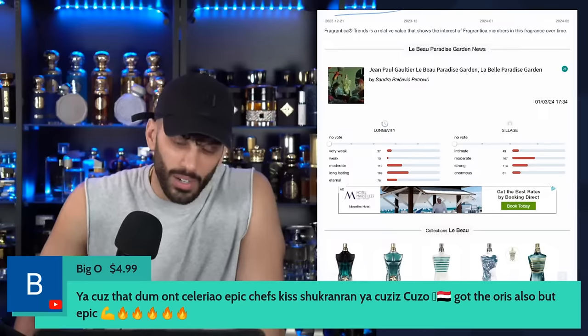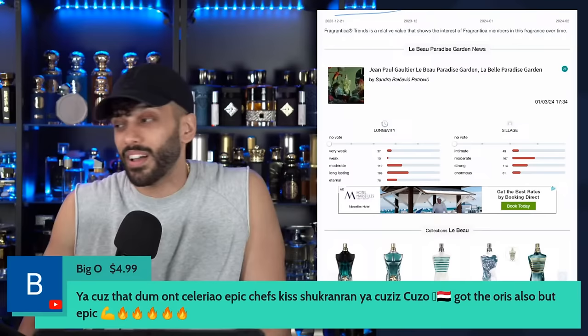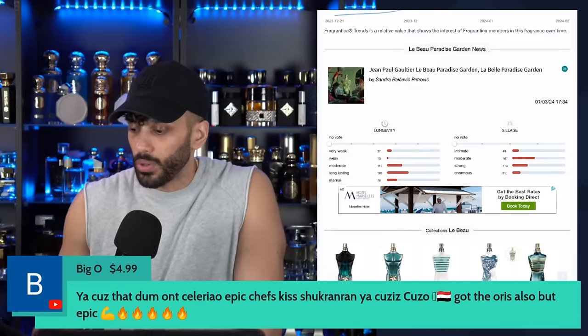Also got the Oris, and Epic is just Epic — it's like $55, middle price range, but it's like the Perlador fragrances — crazy strong and really good quality stuff for sure.